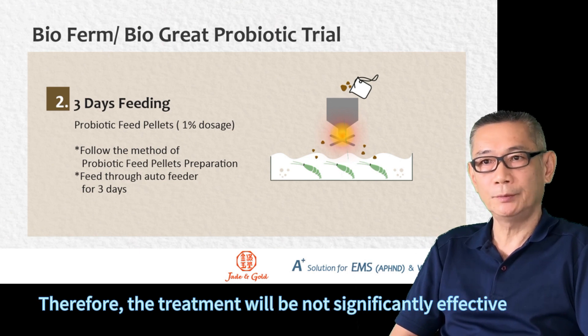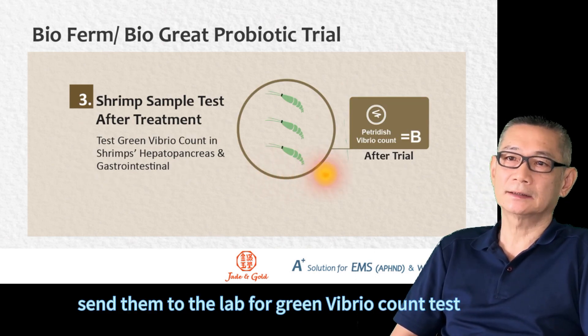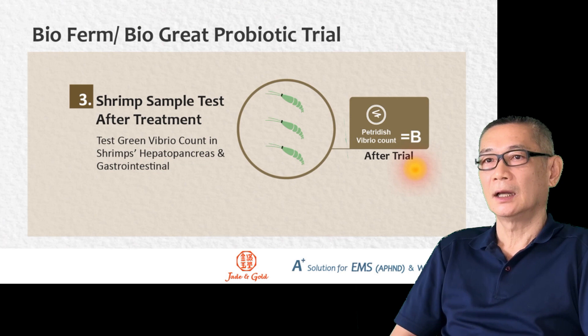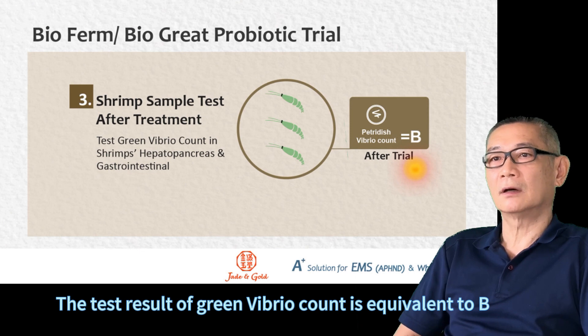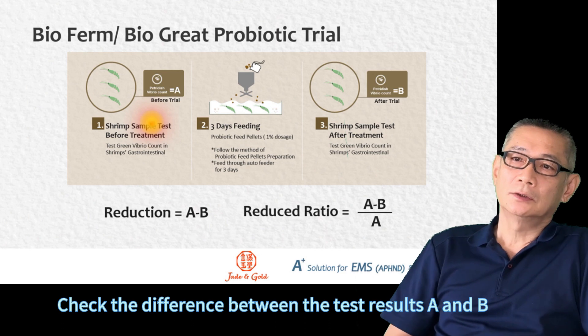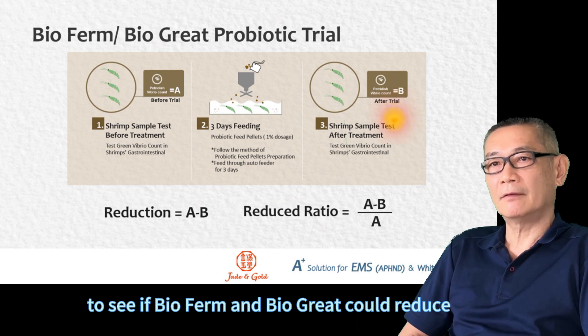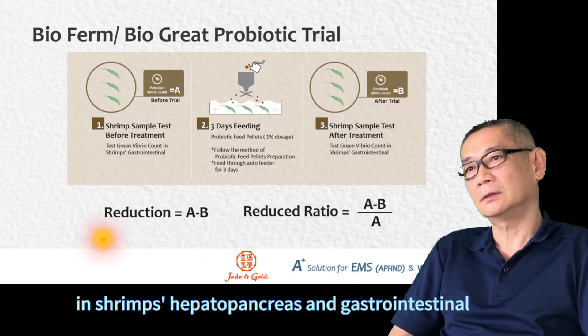Therefore, the treatment will be conducted in a probiotic-free period. We then collect fasting samples from the shrimp and measure the green content in the hepatopancreas and gastrointestinal after three consecutive days of probiotic feeding treatment. The test result of green content is recorded as result B.